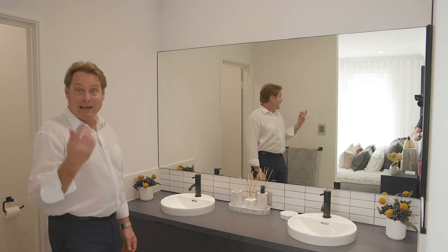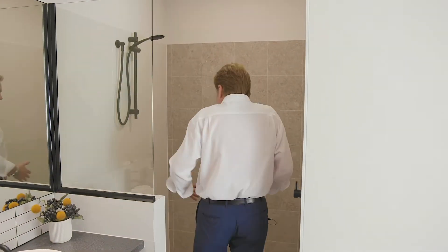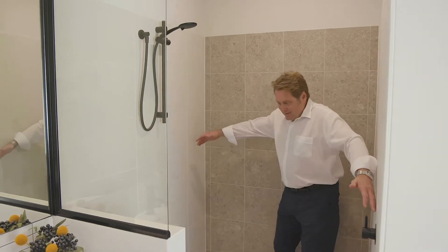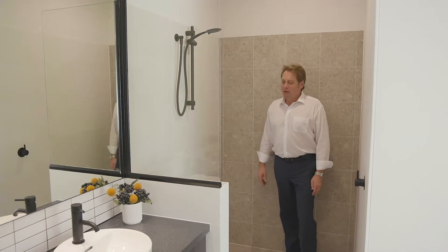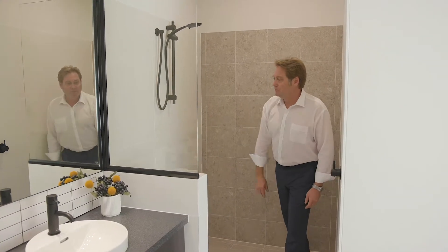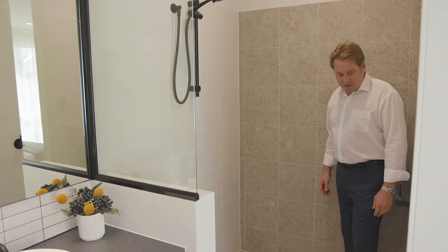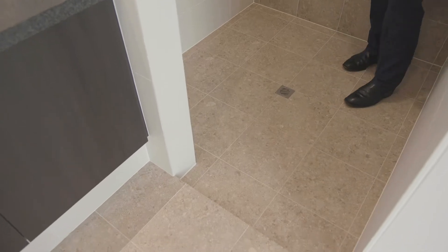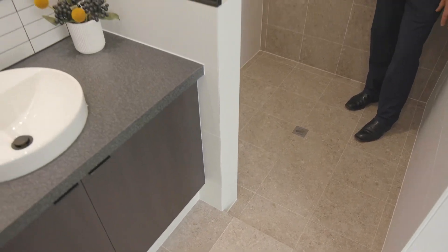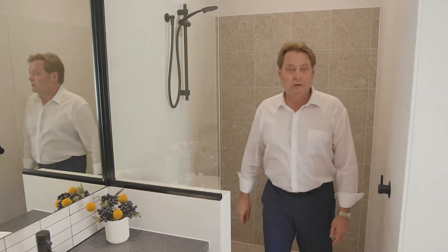Have a look at the size of the shower — oh my god, this is great. I do like this space, it's huge. There's your tiled dwarf wall, so that's a highly functional piece in the design. And I love the idea of minimal glazing — so maintenance free. I just love this room, it's huge.